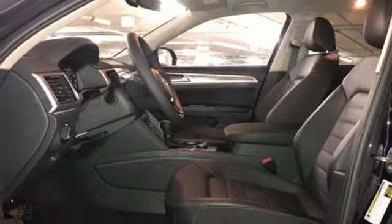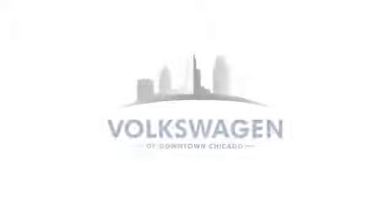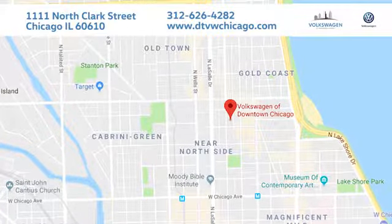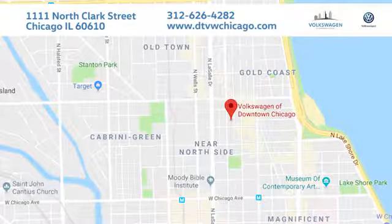You need to drive it to believe it. See it for yourself today. At Volkswagen of downtown Chicago, we promise a great experience every time. We're conveniently located at 1111 North Clark Street in Chicago.